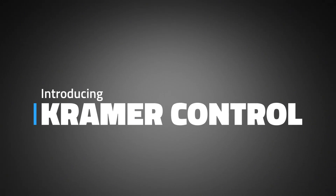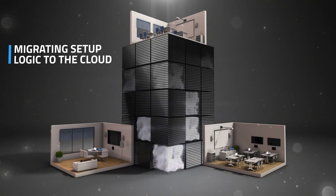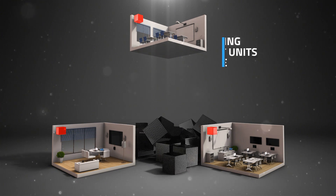Introducing Kramer Control. Kramer is reimagining control from the ground up. By migrating all setup logic to the cloud and leaving only smart units on-premise, we got rid of the legacy control processor box.